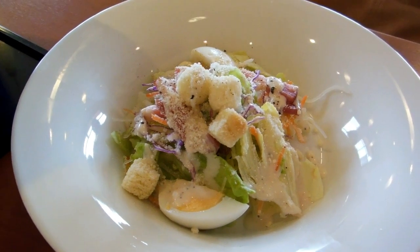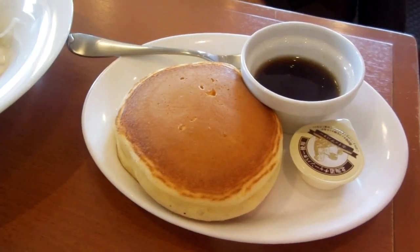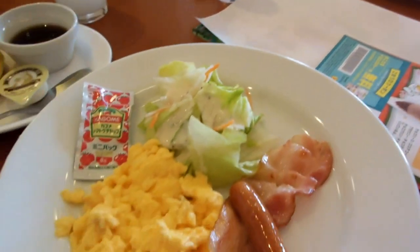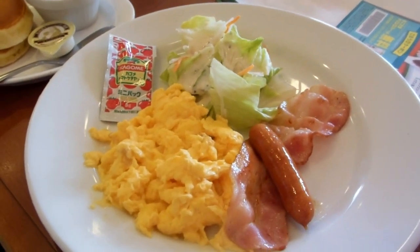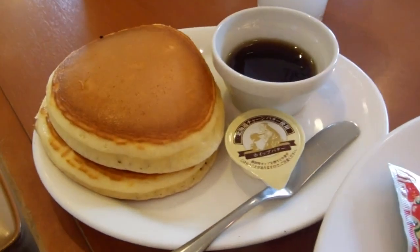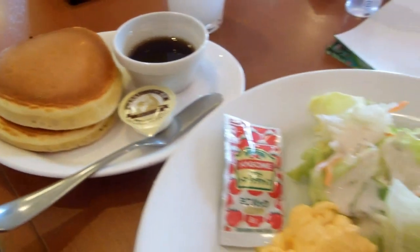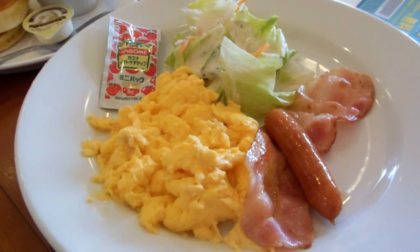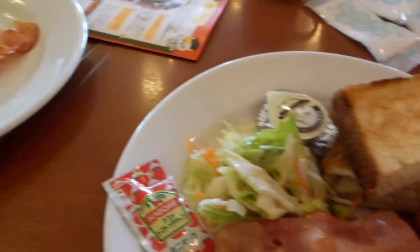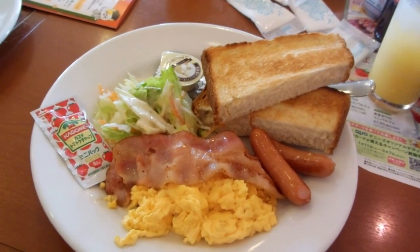So here's a Caesar salad. Denny's is fairly consistently good quality in Japan — everywhere is consistently good quality in Japan. Caesar salad and a pancake, scrambled egg, sausage, bacon, salad and a pancake or two. Butter and syrup there. It's always good quality in Japan, and Denny's is pretty good value too. Same thing with an extra sausage and extra bacon.